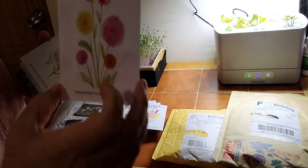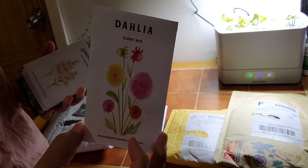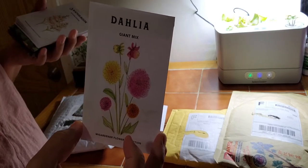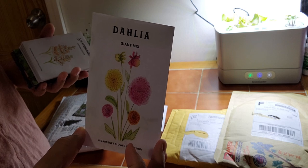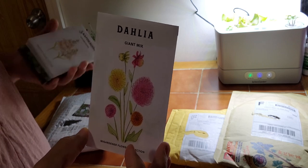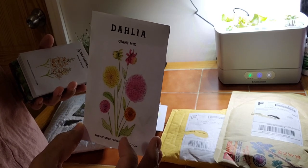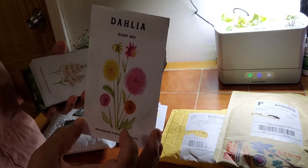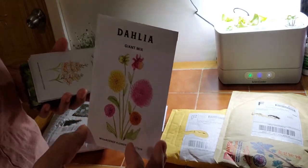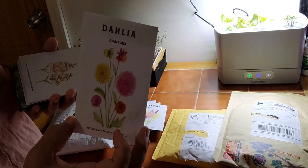Dahlias — I brought one packet, though I should have brought more. Not only do I grow dahlias from tubers, but I also grow them from seed and I have a very good succession in both categories. When you grow them from seed it's a whole phenomenon. I feel so bold and accomplished when I grow them from seed — you must do this.